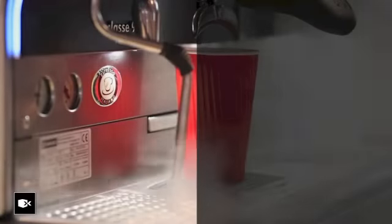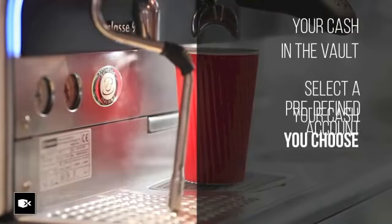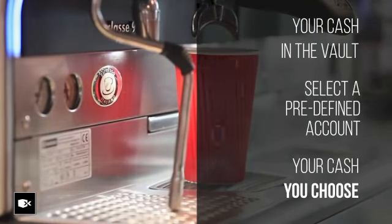Once your cash is in our vault, you have the option to select a predefined bank account to which the deposited value can be credited. After all, it's your cash and you can choose whom you would like to pay.